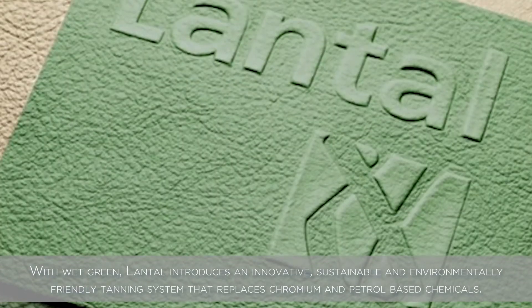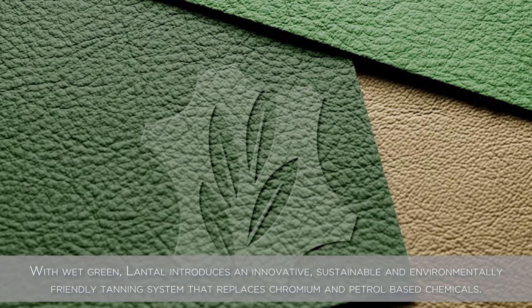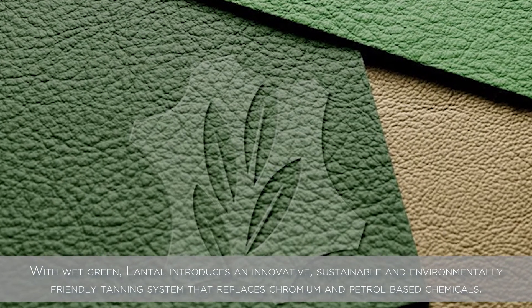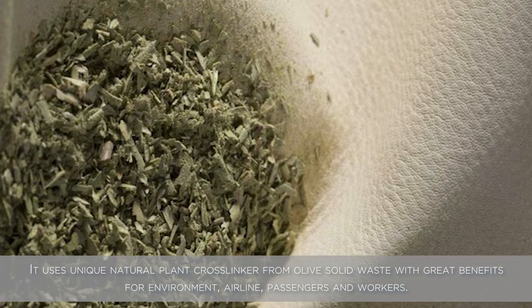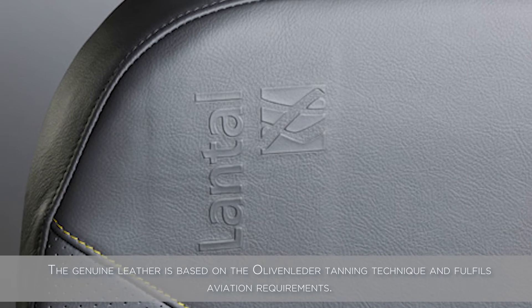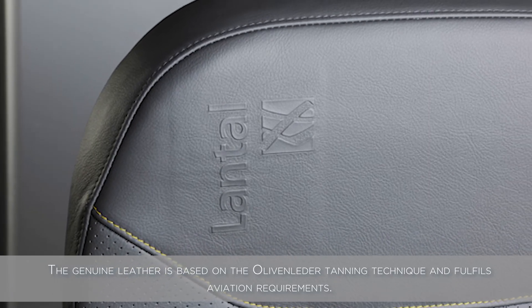With Wet Green, Luntal introduces an innovative, sustainable and environmentally friendly tanning system that replaces chromium and petrol-based chemicals. It uses a unique natural plant crosslinker from olive solid waste with great benefits for the environment, airline, passengers and workers. The genuine leather is based on the olivan leather tanning technique and fulfills aviation requirements.